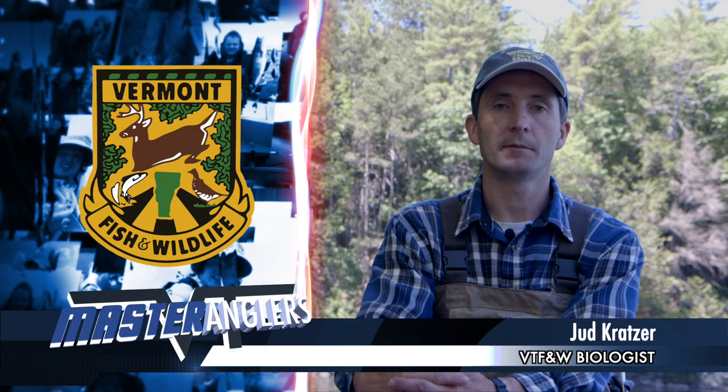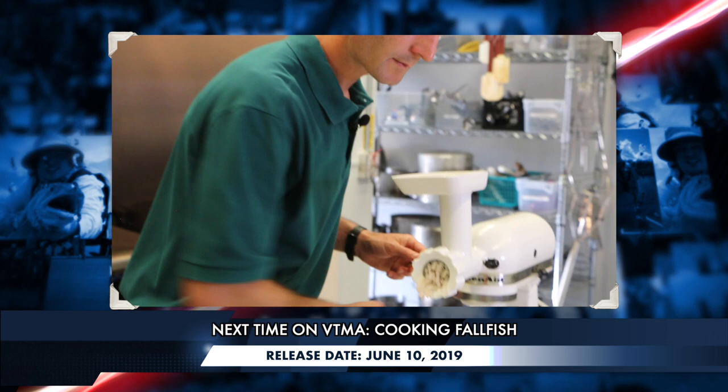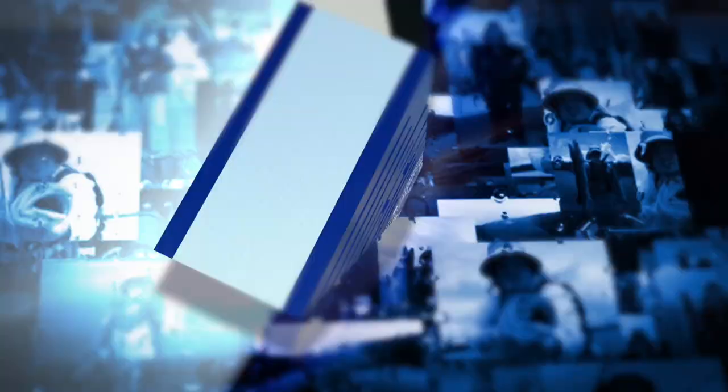On top of that, fallfish are actually pretty tasty if you prepare them properly. The meat is very mild. The only problem is they're very bony, but if you use the right techniques you can get a really good meal. The two main techniques: fillet them like any fish and remove the skin, then either run the fillet through a meat grinder — which chops the meat and bones into small enough pieces that you won't notice them when you make patties and fry them — or you can pickle them, because the acid in the vinegar actually dissolves the bones so you won't notice them at all.